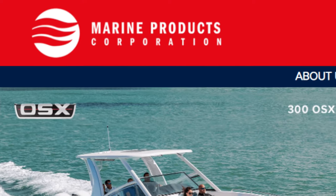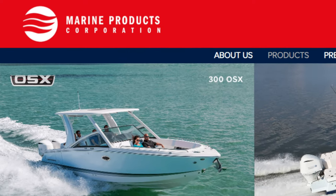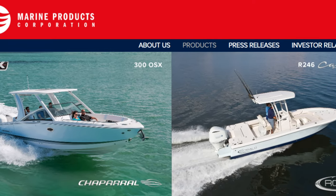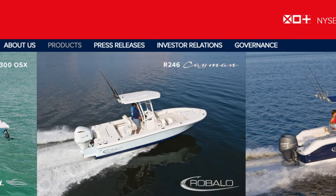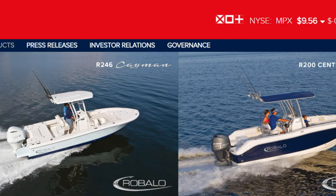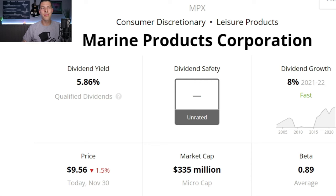Next we have Marine Products, ticker MPX, which makes and sells power boats for sports, fishing, and leisure with brand names like SSI Sport Boats and Robalo Outboard Sport Fishing Boats. They sell through dealers both in the United States and around the world. Marine Products is a $335 million micro-cap business currently trading under $10 a share — great for those who like to get whole shares for under $10.